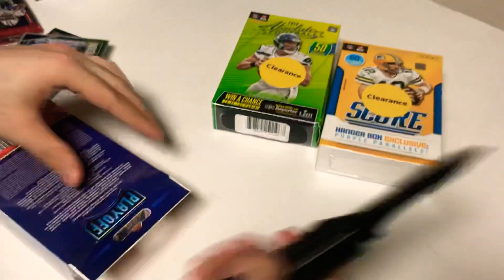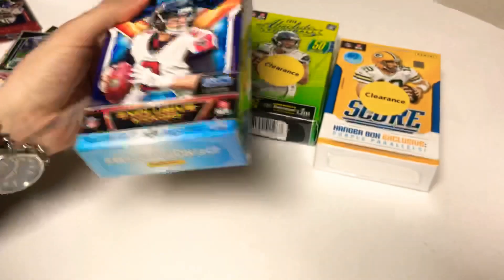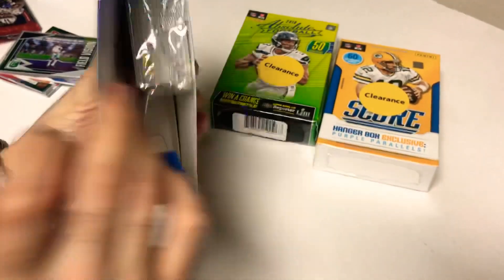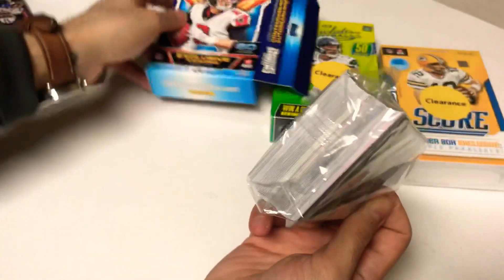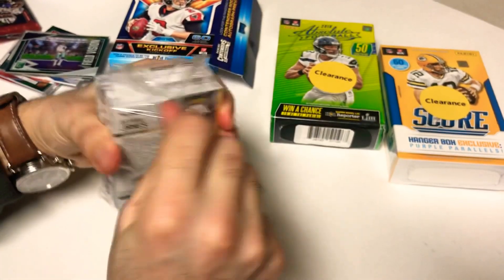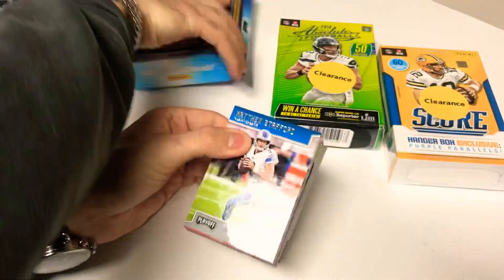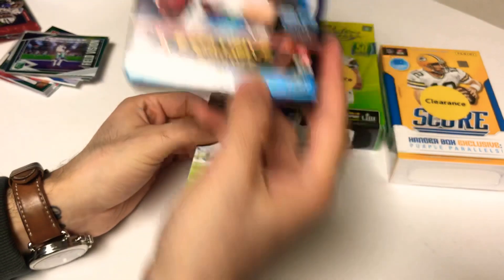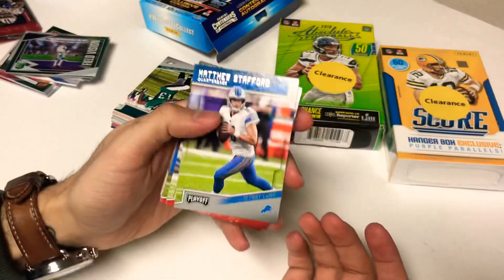Let's get into the Playoff first. In no particular order we'll bust these open and see what comes out of these hanger boxes — just under 10 bucks a piece, came in around nine dollars. Probably get a whole bunch of base, hopefully some decent inserts. Got some Stafford action on the front. One big pack of Playoff — rookie autographs probably not, 60 cards per box, with exclusive kickoff parallels.